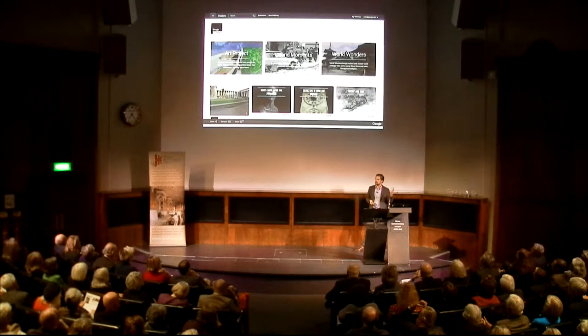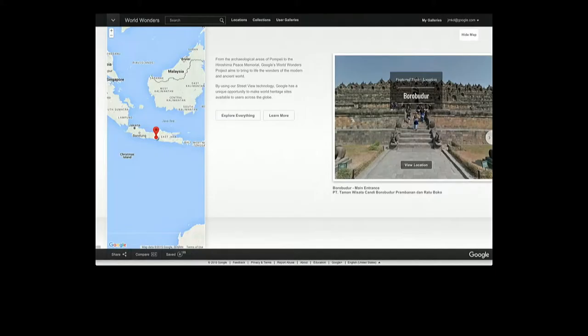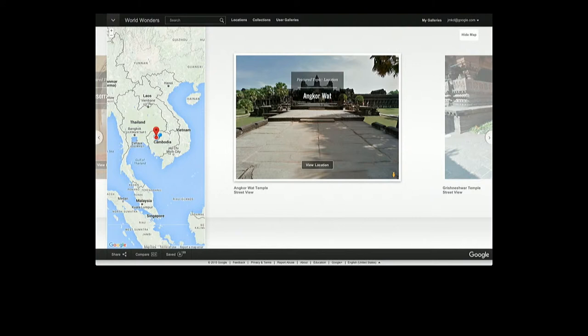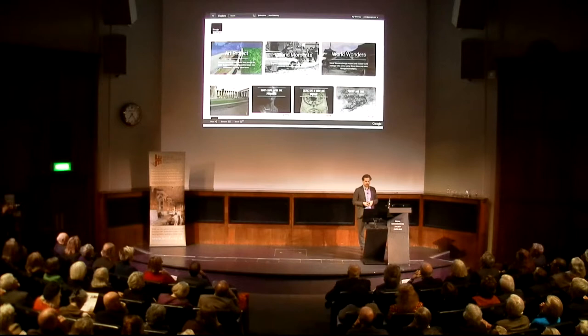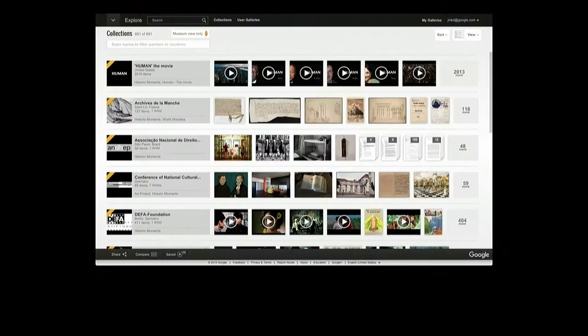The third kind of channel that we have is called World Wonders. This is where we take the street view technology — the little camera that you saw at the beginning — to some of the wonders of the world, quite literally. Fantastic sites, fantastic locations, and it enables you to get a glimpse of these places from your home or from your school. We've got about two or three hundred different sites that we've taken to this treatment.